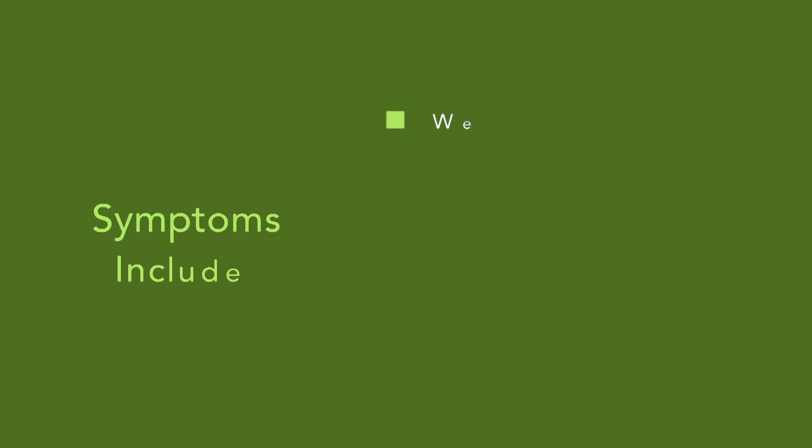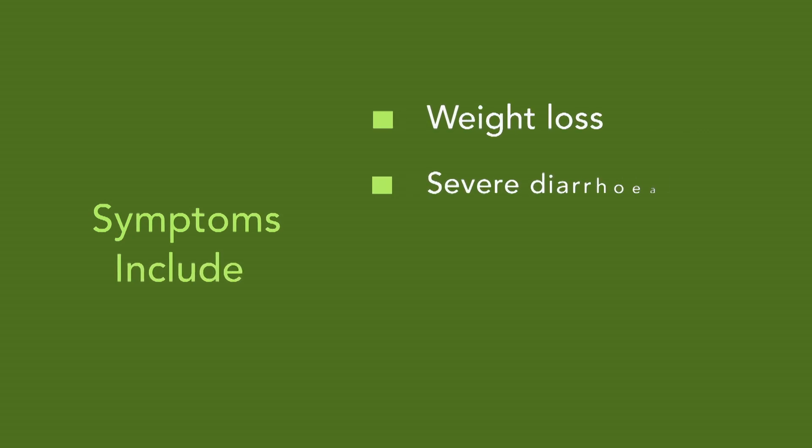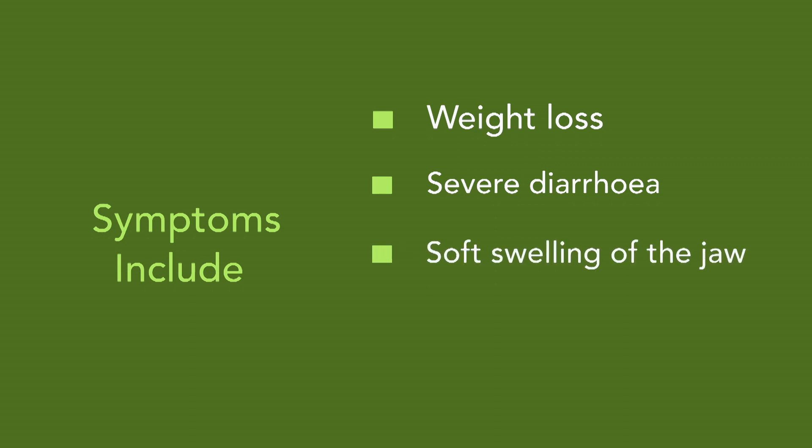The most common symptoms are weight loss, severe diarrhea that does not respond to treatment, soft swelling of the jaw or bottle jaw, reduced yields, and death.